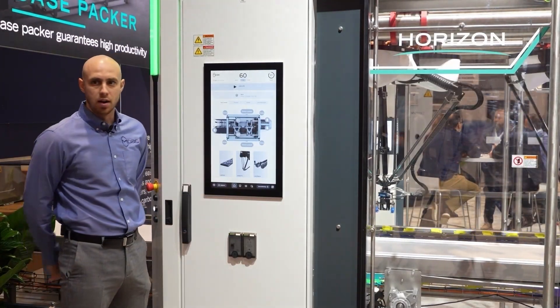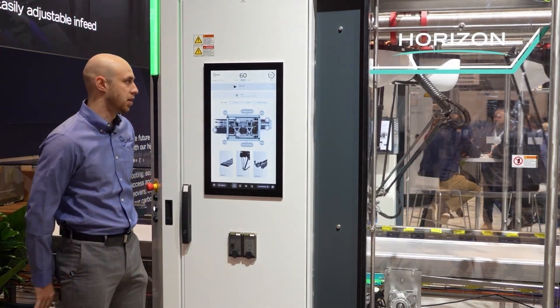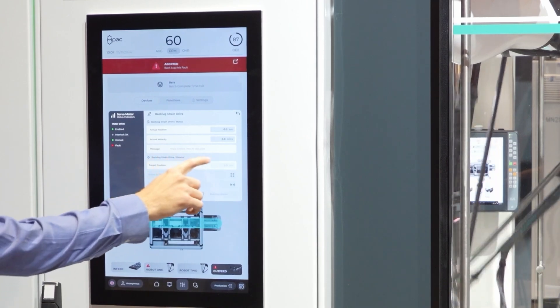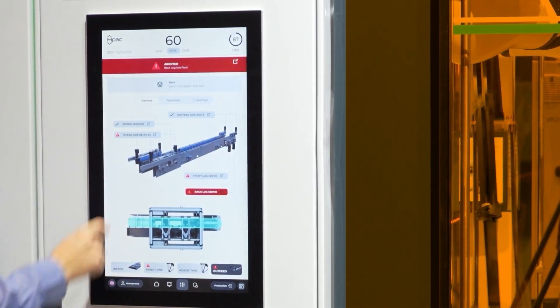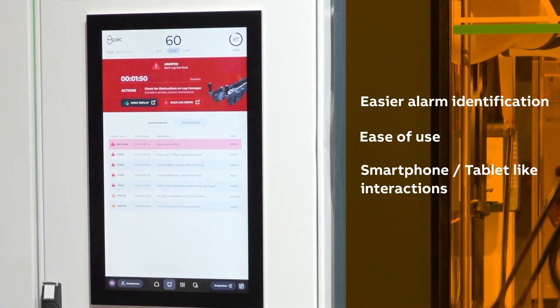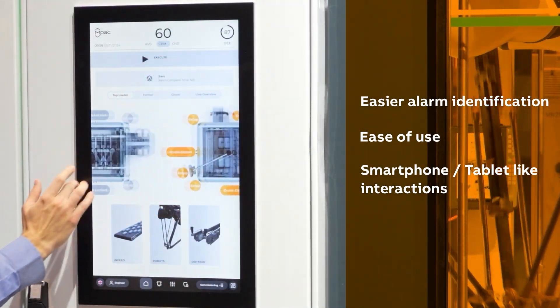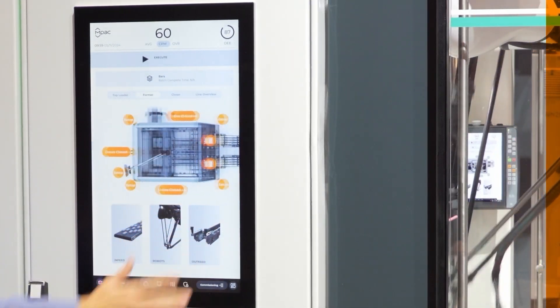Something that we've been showcasing here at Pack Expo which has received a big amount of buzz and a lot of great feedback has been our new proprietary MPAC HMI. How this came to be is many discussions with operators on shop floors asking about easier ways to identify alarms, easier use — why can't it be like my smartphone, why can't it be like my iPad. So this is what we've come up with to address those needs.